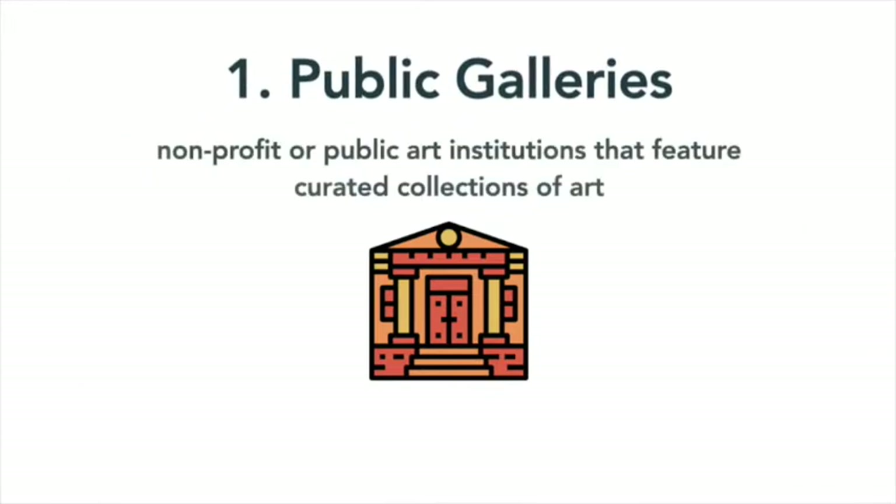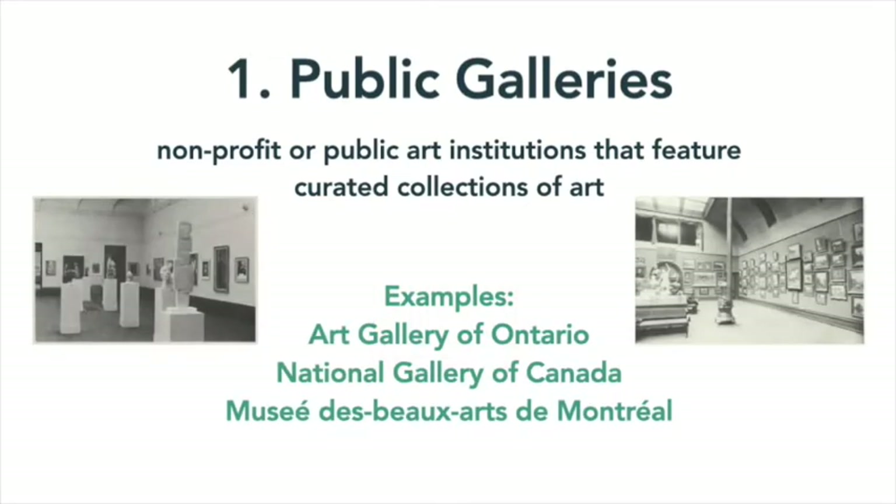Public galleries are nonprofit or public art institutions that feature curated collections of art. The art displayed here is meant to be appreciated by the general public, so it's not for sale. Examples of these institutions include the Art Gallery of Ontario, the National Gallery in Ottawa, and the Musée des Beaux-Arts in Montreal.